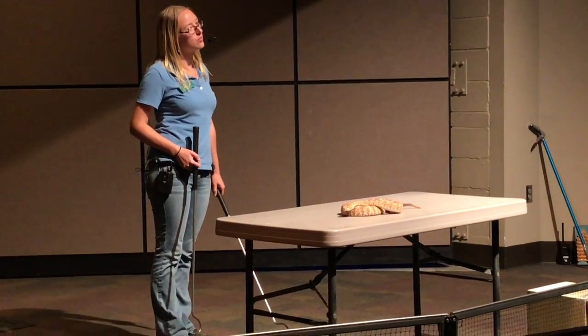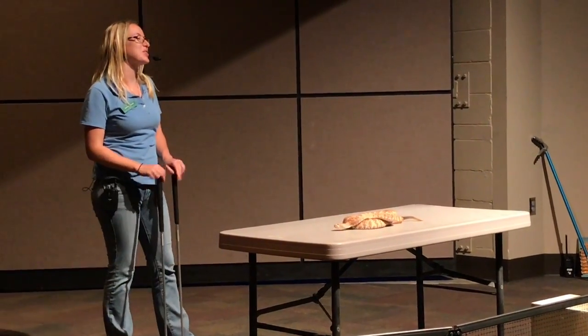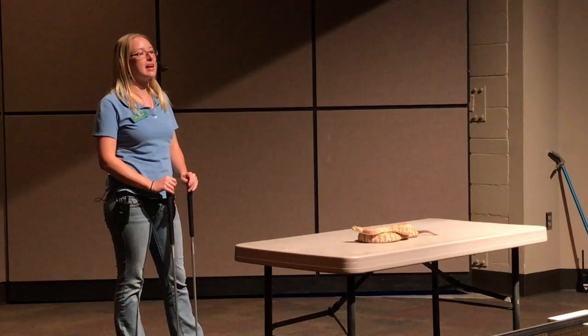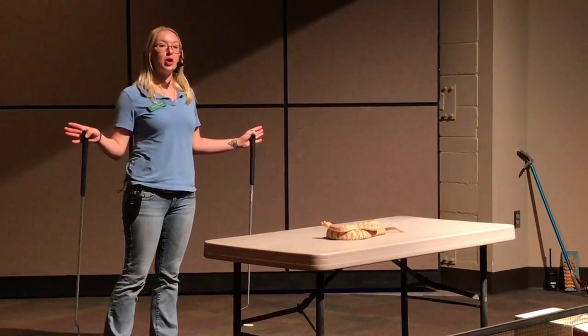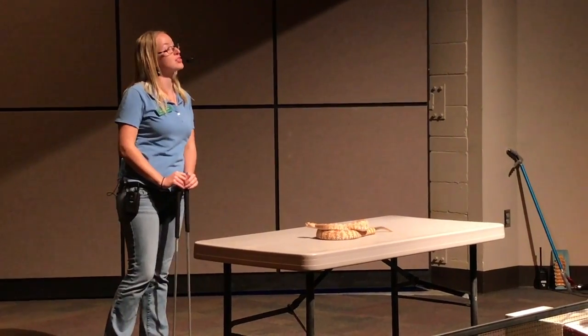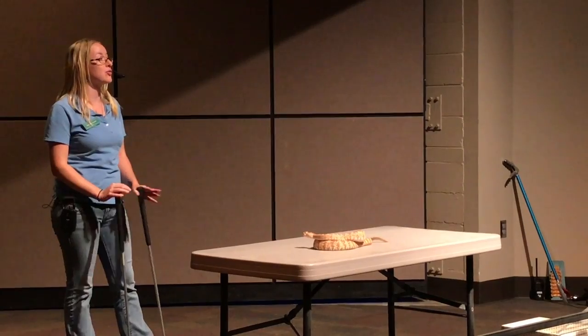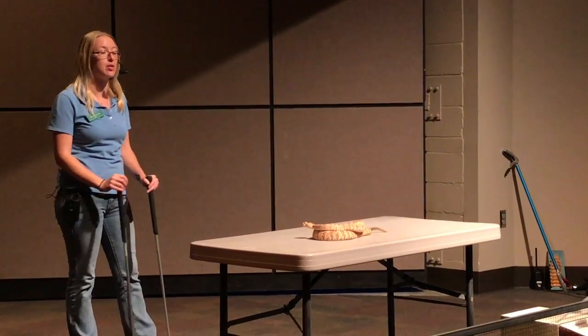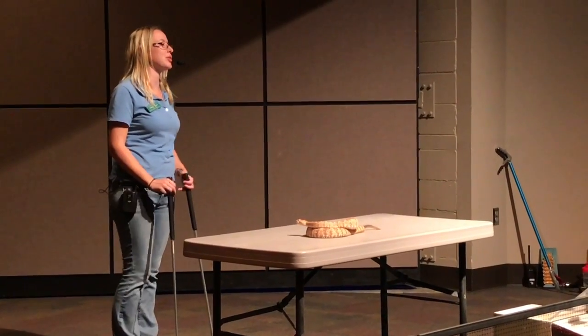Are there any free-roaming rattlesnakes on the property? Yes — we have somewhere between 60 to 80 rattlesnakes that call this home. And in all the time we've been open, we have never had a guest bitten. Plenty of people have come through over the years and we've had no incidents whatsoever. Our rattlesnakes really want nothing to do with you walking around.